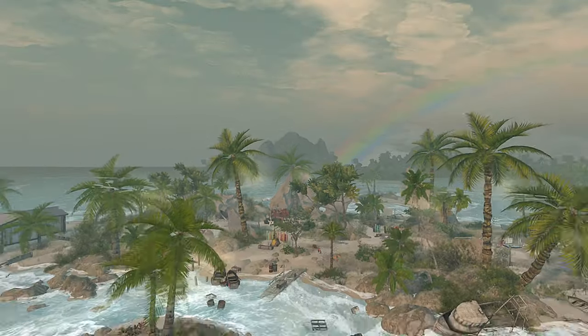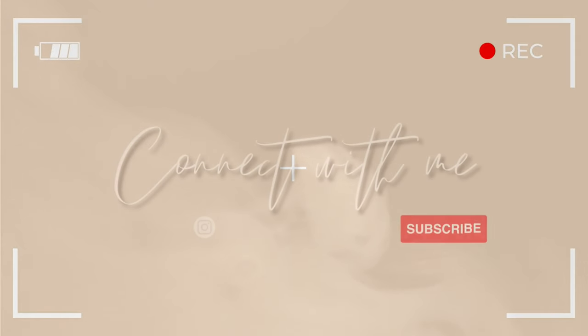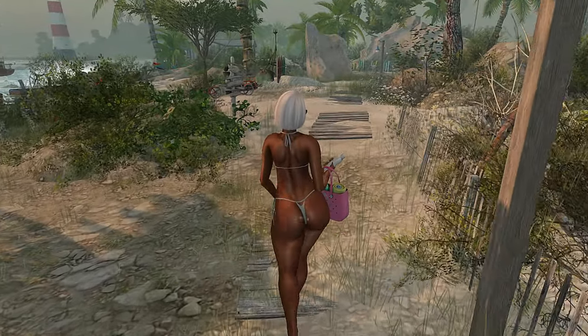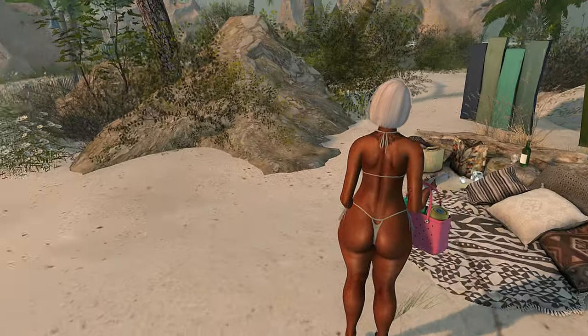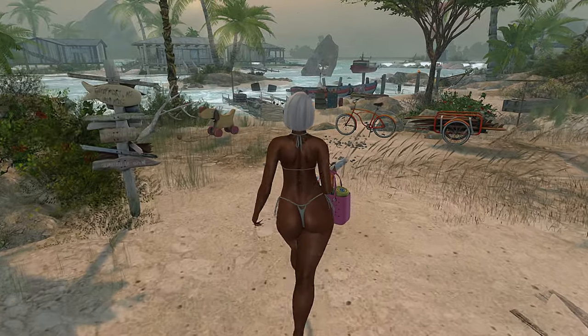Hey y'all, let's check out Baja Coast. I'm Shia in Second Life and today we're going to be checking out Baja Coast. This is the beach themed land. This land is not teepee friendly and I am in the shared environment. So let's go ahead and do a quick outfit check and then we can continue.